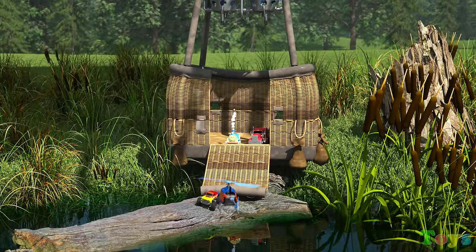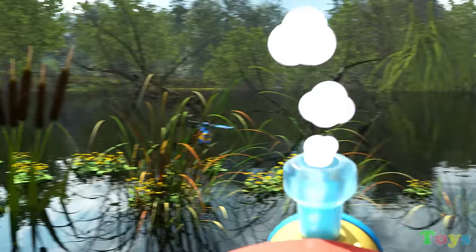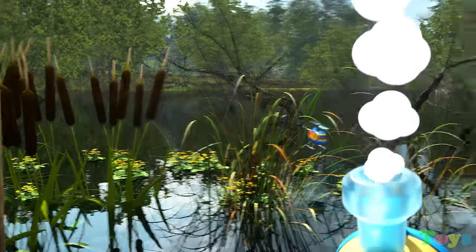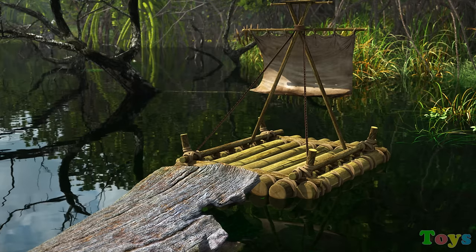How are we going to get the bubble through this swampy water? Look! We can use this old raft! Great idea!